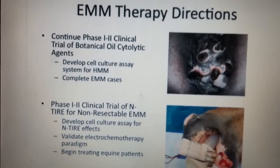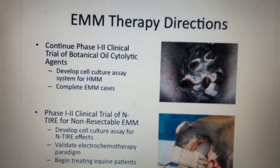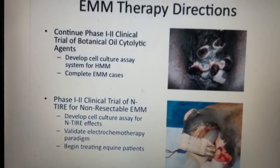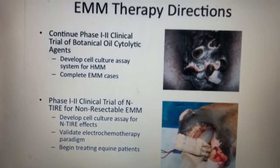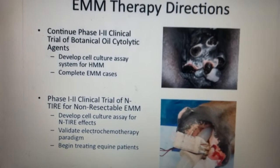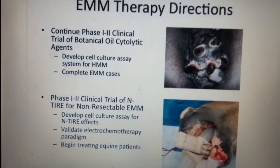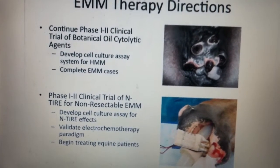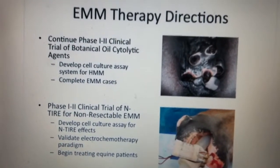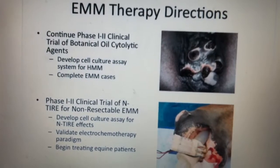We've done two things to try and treat these more difficult lesions. Several years ago, just after my last visit here to Gluck, we started a trial of a botanical product — frankincense oil — as a cytolytic for the treatment of melanomas. And within the last year, we've actually evolved a treatment that involves essentially electrocuting tumors; it's called irreversible electroporation.